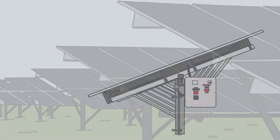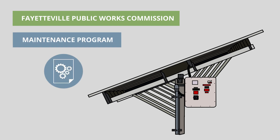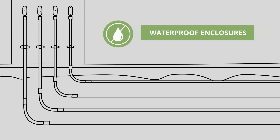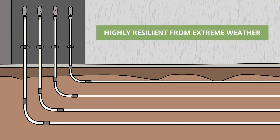While the maintenance for the solar farm is low, we did assist the Fayetteville Public Works Commission with establishing a maintenance program that's focused primarily on keeping the panels clean, which is done twice a year. Because much of the equipment is enclosed in waterproof enclosures with the conduit running underground, the solar farm is highly resilient from extreme weather.